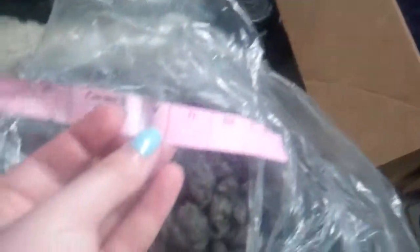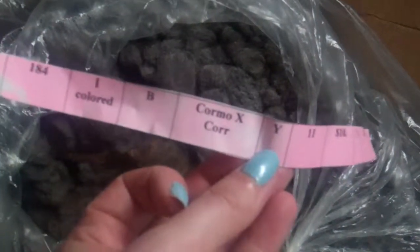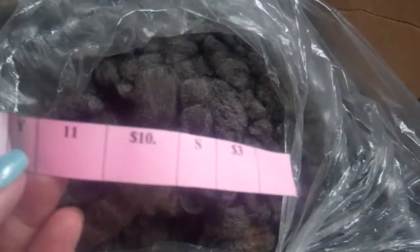You will also find these pink tags. Sometimes they are other colors — you'll have to pardon the state of my basement. This tells me it was a Cormacross cross and that it's colored, in case you couldn't tell from looking at the fleece that it's colored, and that it costs $10. That's all I'm looking at when I look at these tags. Everyone is a little different — some people look at these tags for more information.